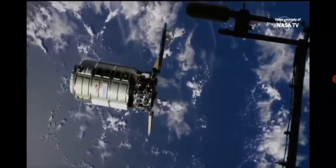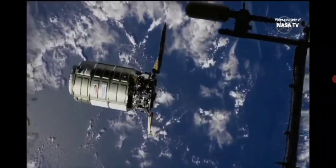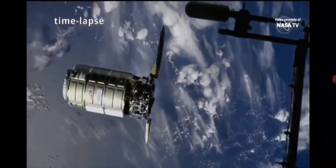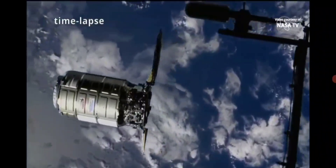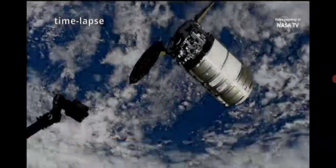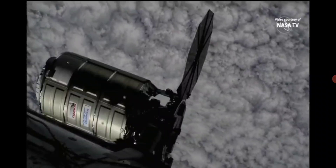Cygnus has begun moving through the 30-meter hold point, heading towards about 10 to 11 meters away from the International Space Station for NASA astronaut Nicole Mann to use the robotic arm to grab onto the grapple fixture on Cygnus. Cygnus has reached its capture point and a go/no-go poll is underway.